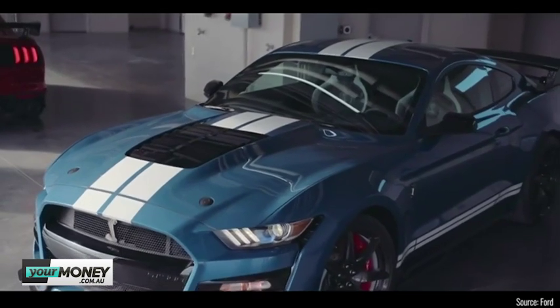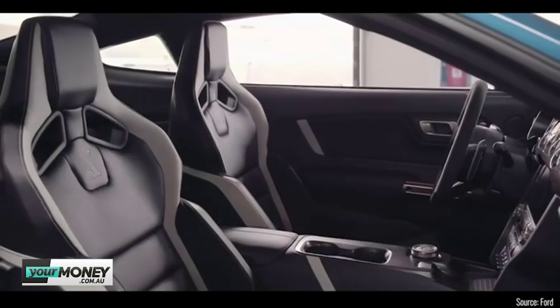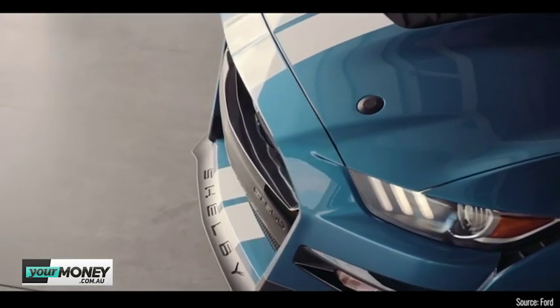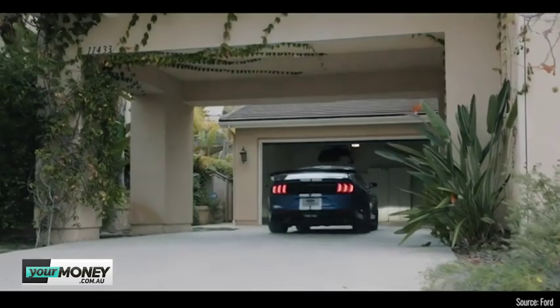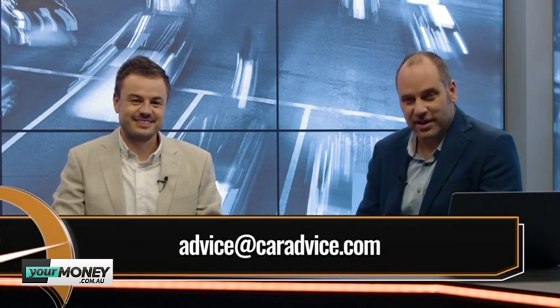Strangely, it's based on the old Mustang body, which doesn't make sense, and neither does the fact we can't get it in Australia — Ford can't import enough Mustangs to sell, they're that popular here. You can get older Shelby versions as right-hand drive conversions, but by the time you got this here — probably 70, 80, maybe 90,000 US dollars — you'd be $200K deep. Is it that much better than a normal Mustang with performance mods done in Australia?